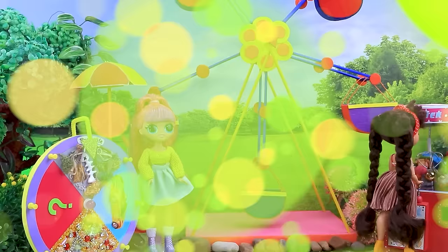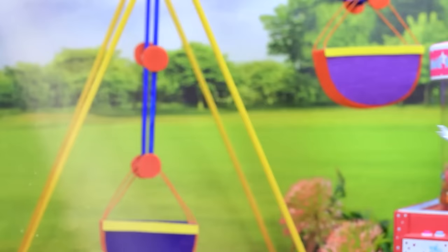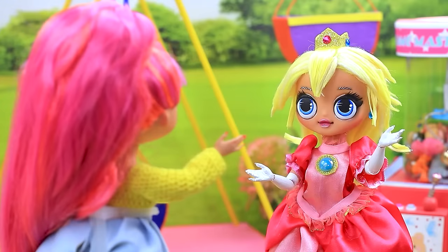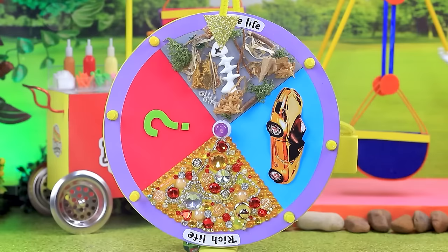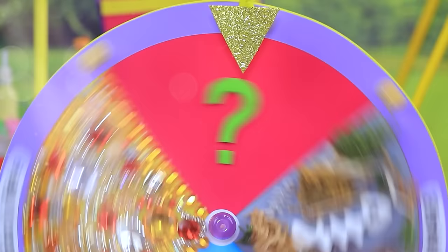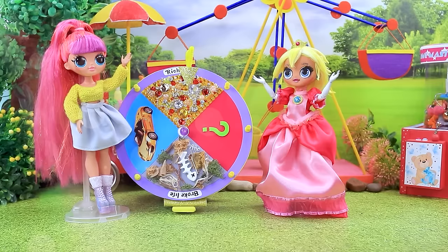Welcome to the amusement park. Maybe Sophia is around here somewhere. The wheel of fortune will decide your fate. Try your luck. Wow. Can I try? Just a twist? Okay. Yay. Princess has a rich life. Time to change into a proper look.